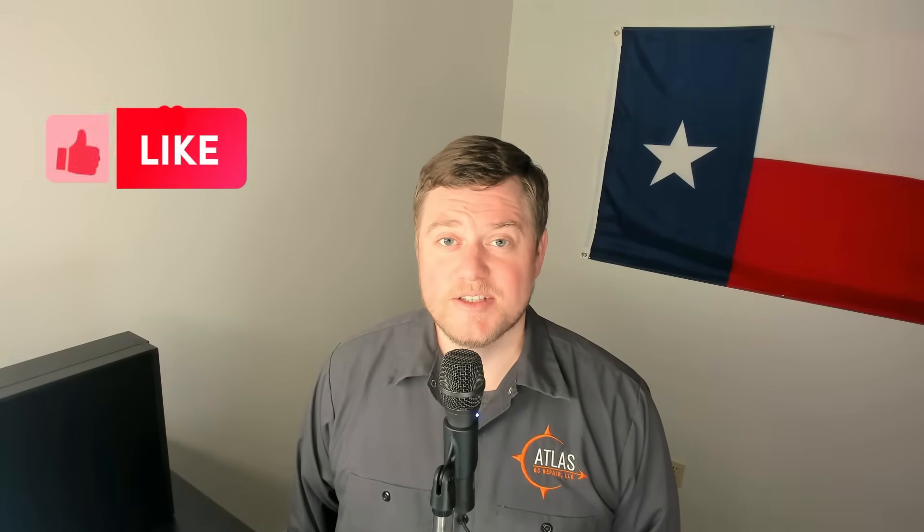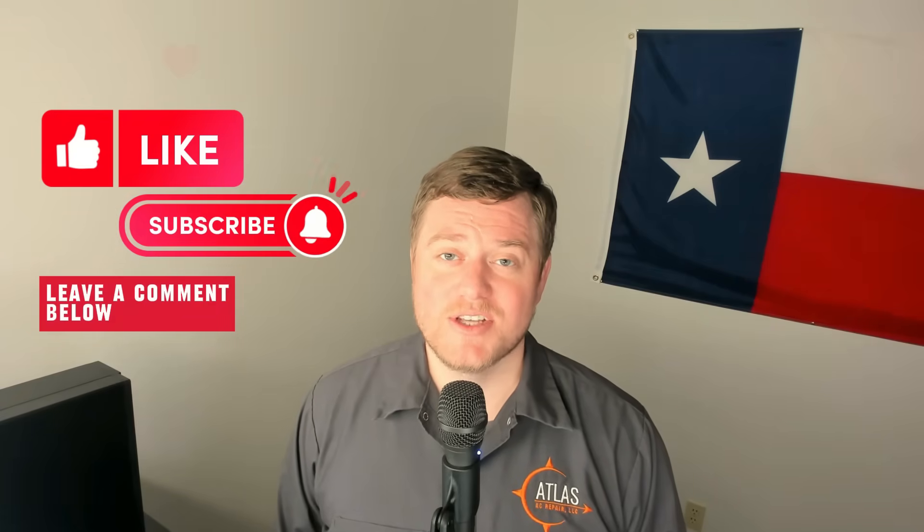Hope everybody had a Merry Christmas. We're doing a raffle for the first 100 people that comment, and the winner will get $100. If you found this video helpful, please hit the like button. We also have free buyer's guides and price lists on our website that you might want to check out. Until next time, have a good one.